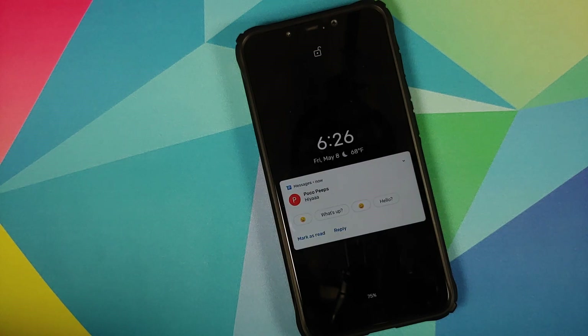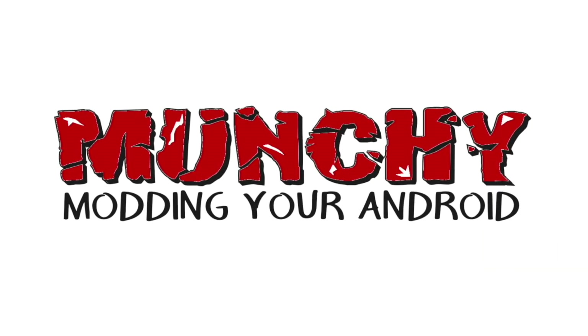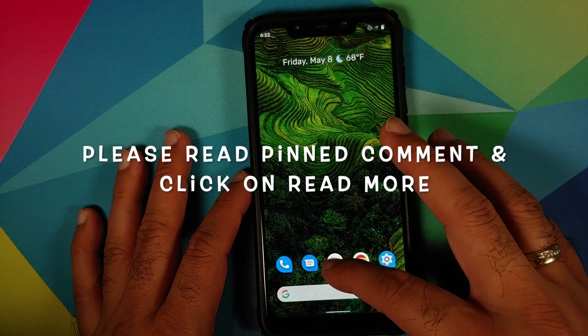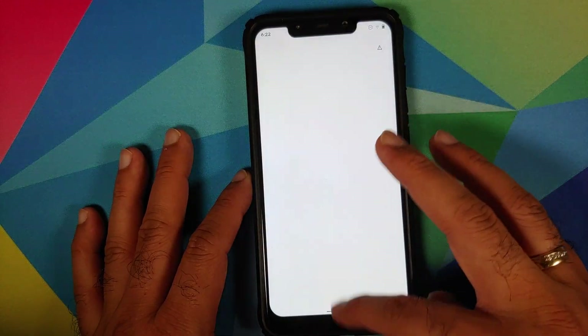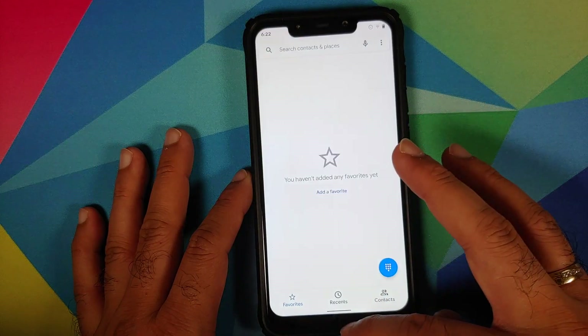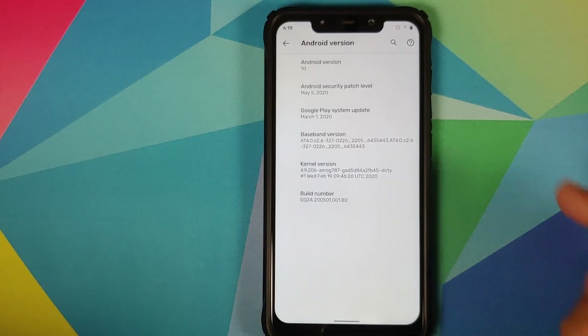Hey peeps, what's up — Manchi here, back with another video. In this video I'm going to show you what is new in the May update of the Pixel 4XL ROM for the Xiaomi Poco F1.